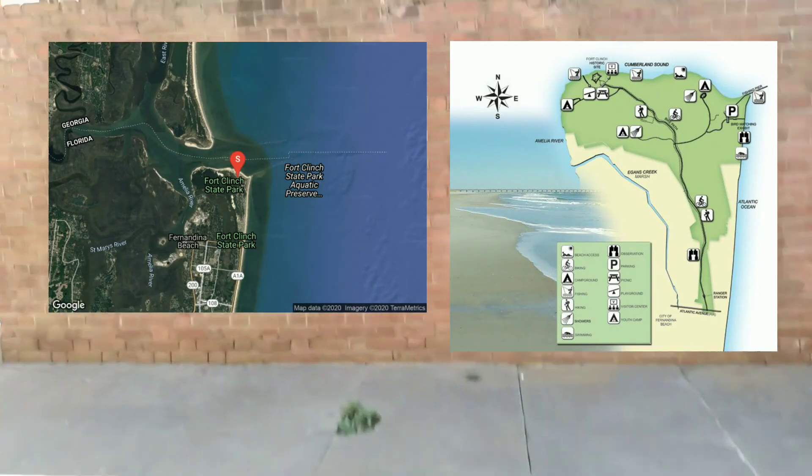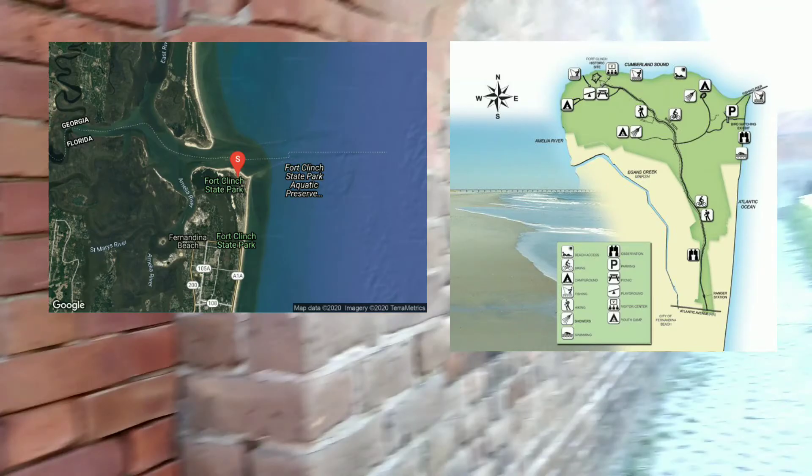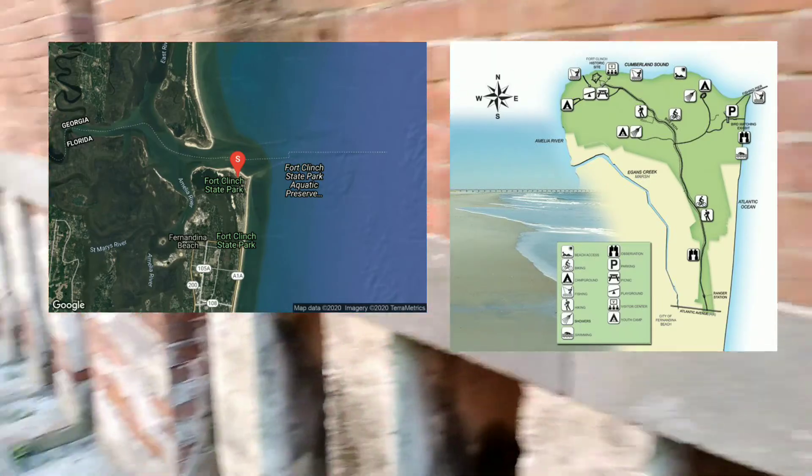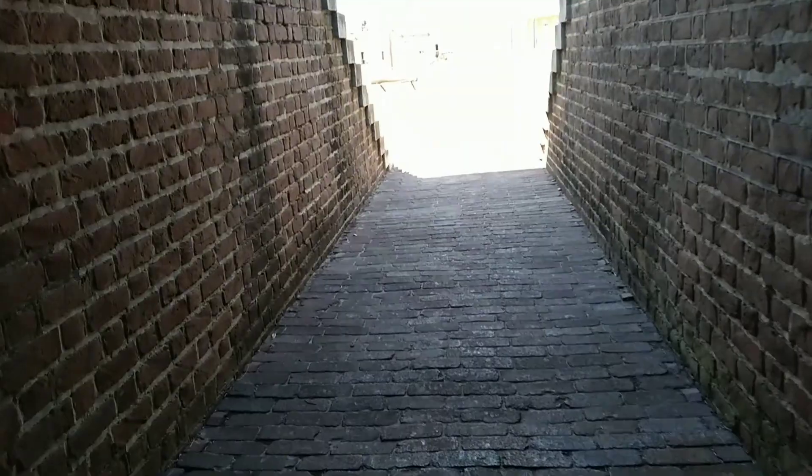I'm going to put up a map on screen so you get a better idea of where it is and what's beside it. One thing I forgot to add earlier — they also had a kitchen, laundry area, and a prison in here as well. There's a tunnel that's kind of creepy. Got stung by a horse fly, so that's not fun. For this vlog I was also trying to stay off social media that day and the next, just to have some peace and not have to deal with any stress.